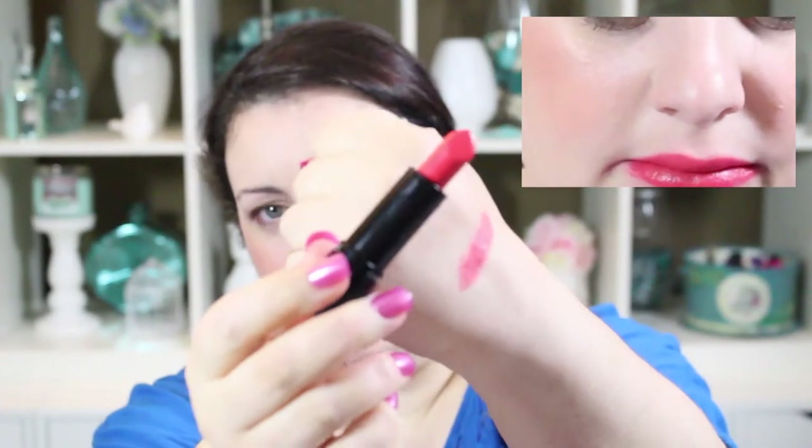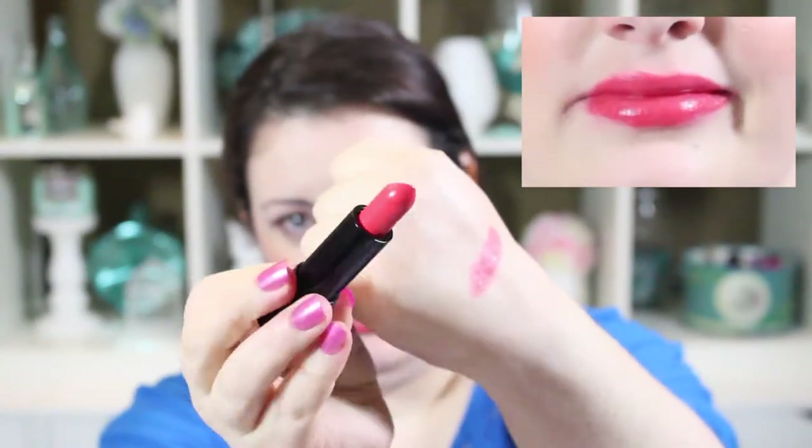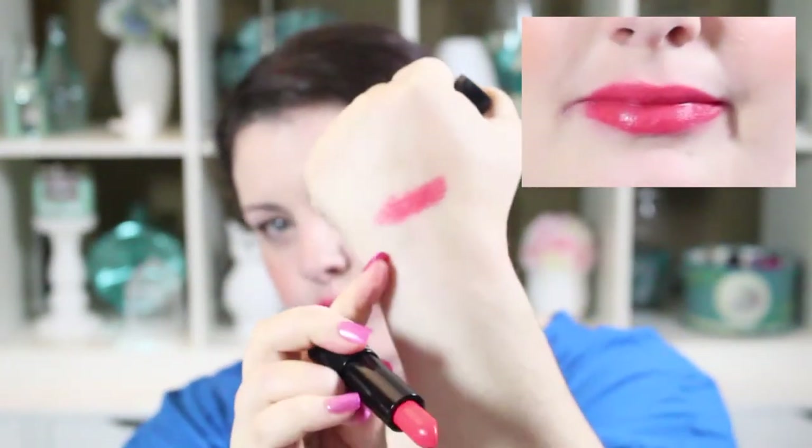The next one is a MAC Mineralized Rich lipstick called Lady at Play. I have it on my lips right now — it's definitely more of a true coral color. It's really pretty. I love this one for summer because it has a nice glossy finish but feels really rich on your lips.